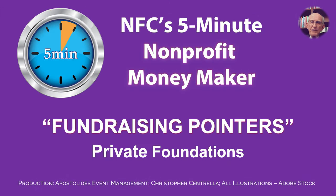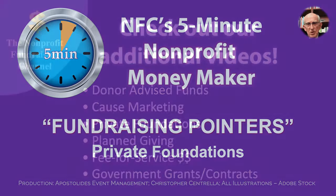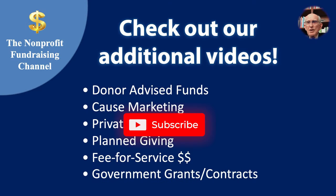This NFC 5-Minute Nonprofit Moneymaker is just one of many available on YouTube. Click the subscribe icon and get more informative fundraising tips from the nonprofit fundraising channel. This is Kirk Whedon saying thanks for watching.